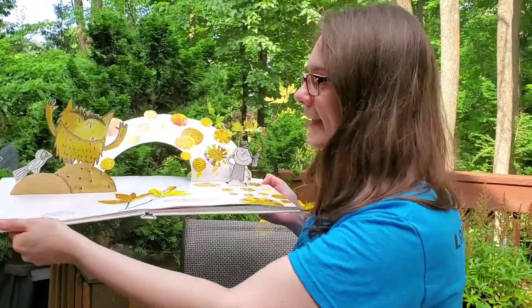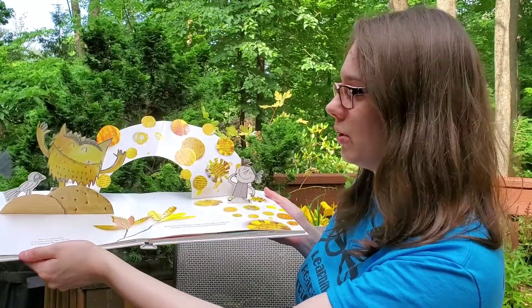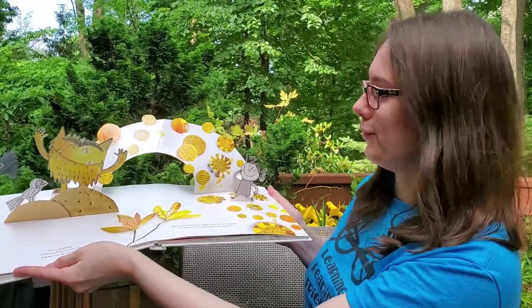This is happiness. It shines yellow like the sun and it twinkles like the stars. When you're happy you laugh, jump, dance and play. You want to share that feeling with everyone.